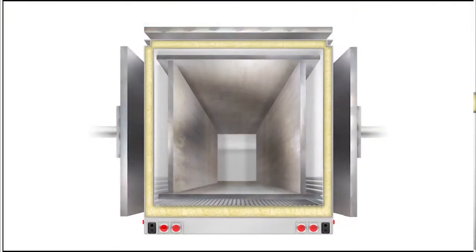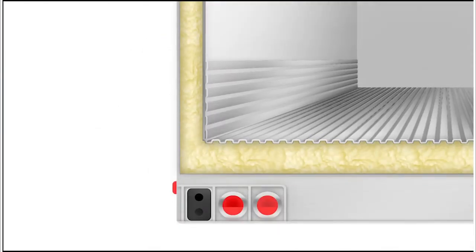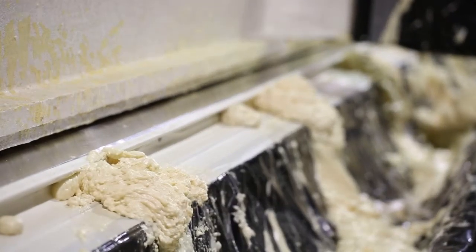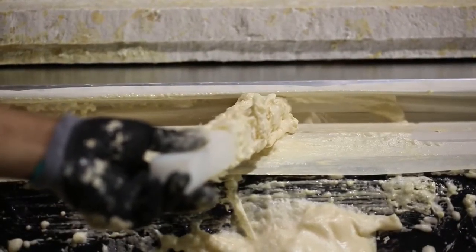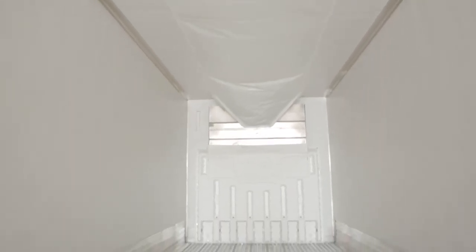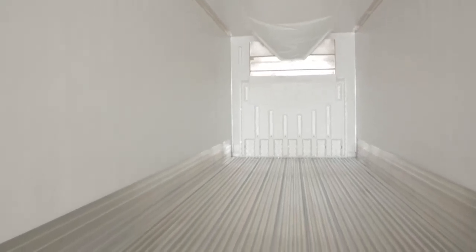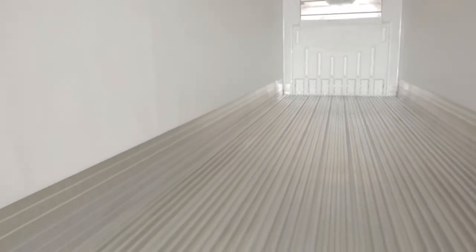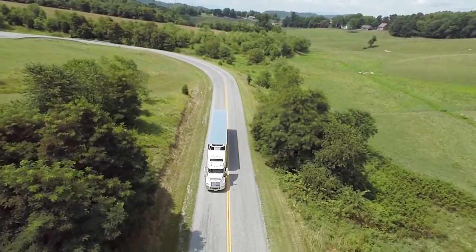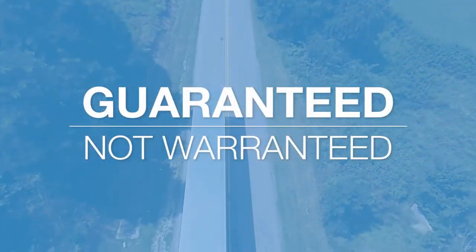That means a Utility reefer buyer is guaranteed that the floor, walls, and roof are one continuous envelope of foam. By using our unique mandrel process with continuous high-pressure foam, we have engineered the most trusted reefer in history. No gaps, no voids, and specifically no missing foam insulation at corners and joints. And Utility guarantees it — guaranteed, not warrantied.